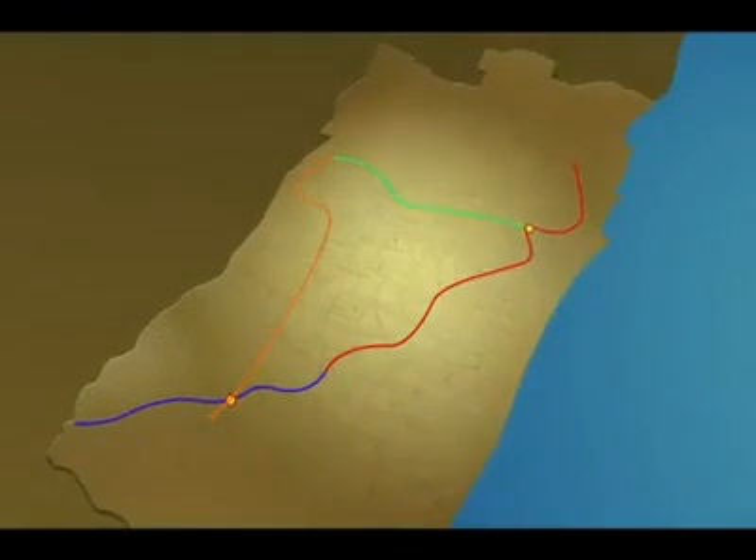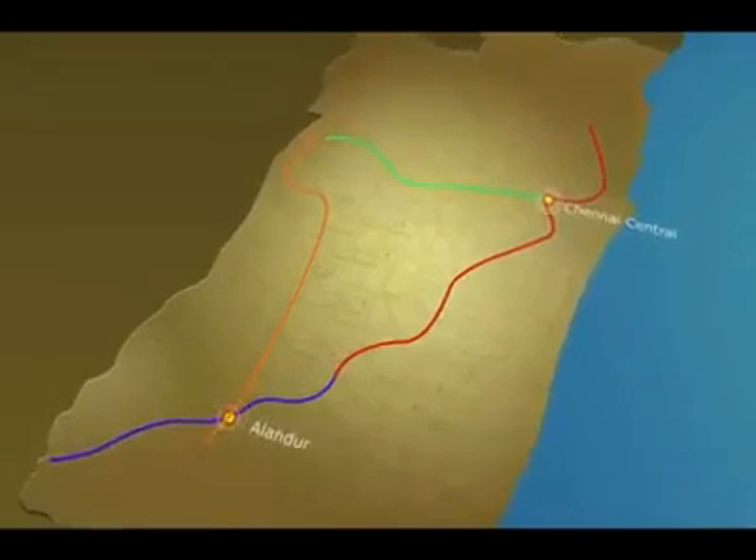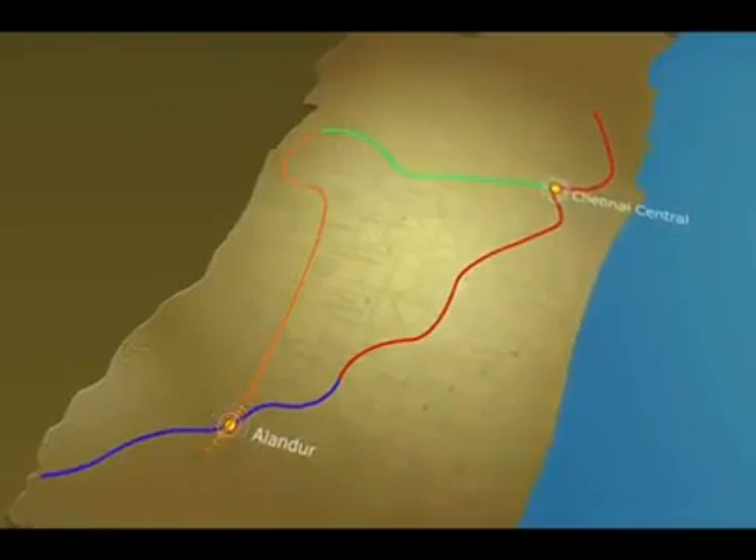Both the corridors meet at the underground station at Chennai Central and at the elevated station at Alandur. Passengers can interchange the corridors here and continue with their journey.